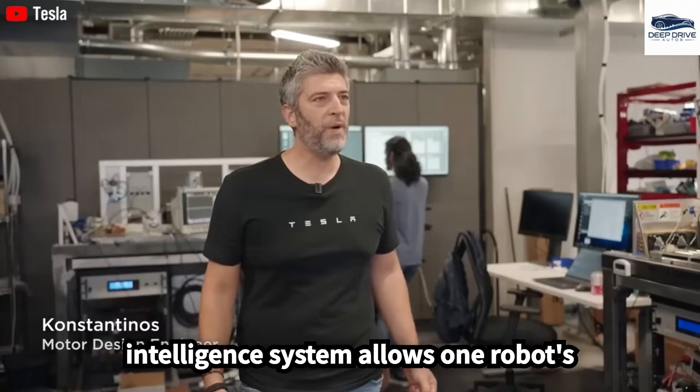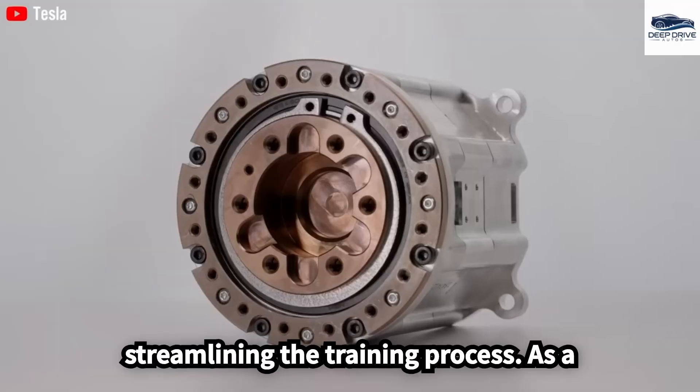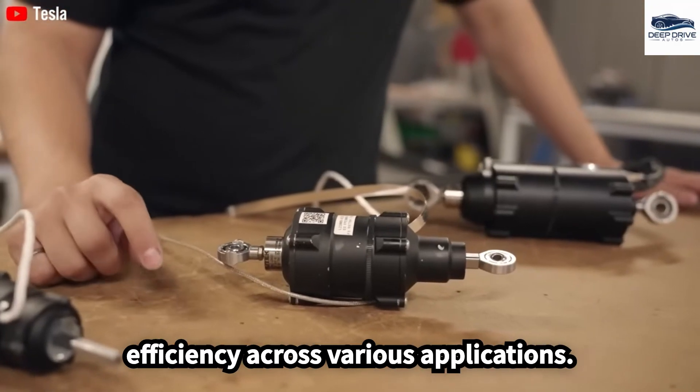A centralized intelligence system allows one robot's learning to benefit all others, streamlining the training process. As a result, this fosters unprecedented efficiency across various applications.